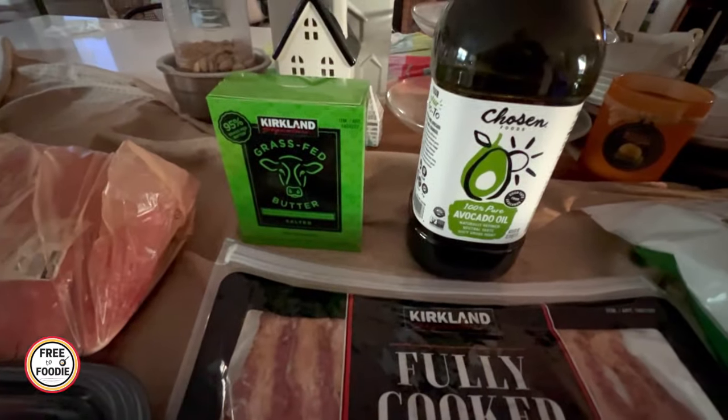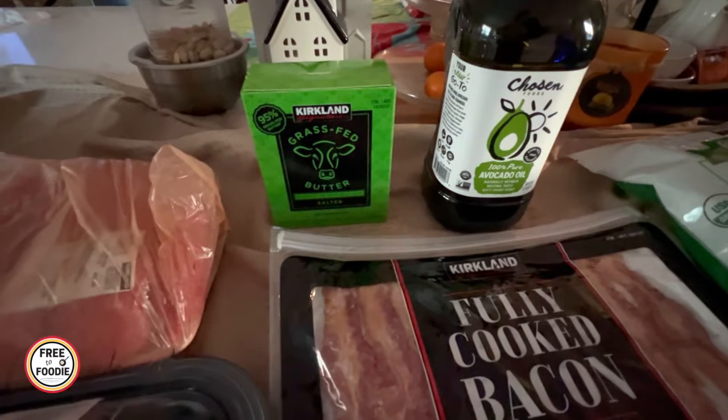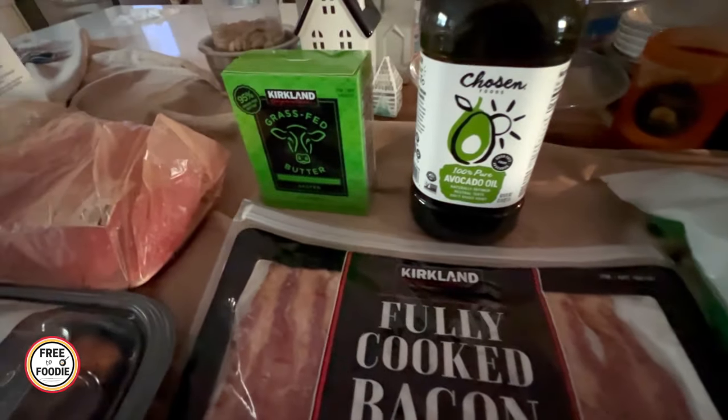The Kirkland grass-fed butter — really, really delicious. This is a great dupe for Kerrygold at $9.99, so it's still cheaper. Really good deal.